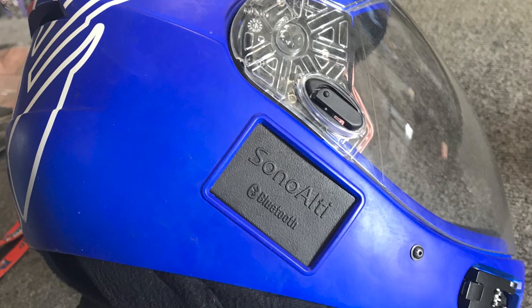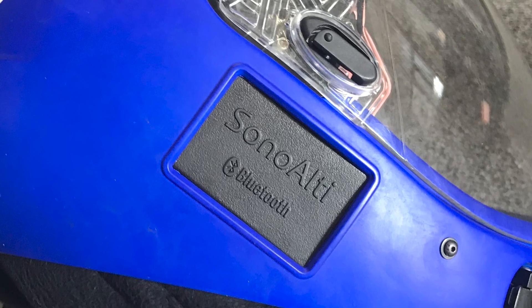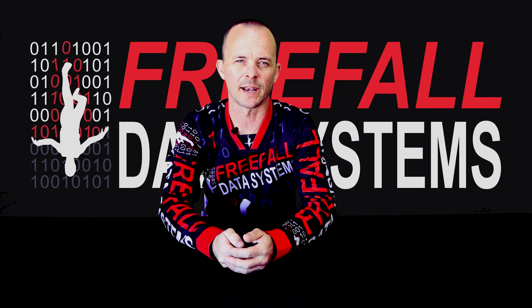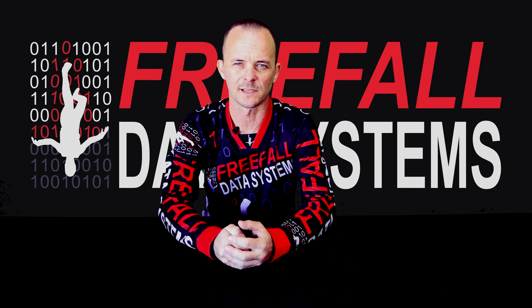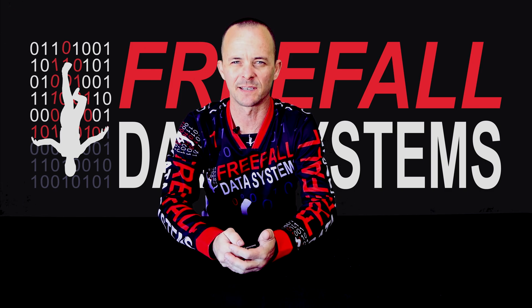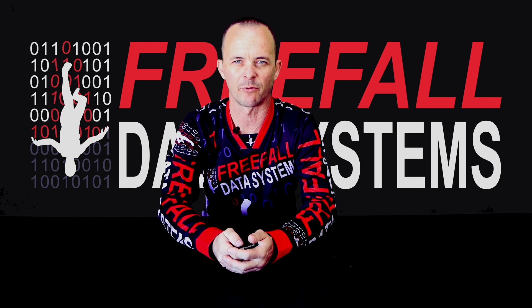Some helmets such as the KISS do not have ports that actually line up well with the ear, which makes the speech in freefall harder to hear. Everybody's setup is different and every type of flying generates a different level of wind noise, so it's important that you confirm the audible can be situated in an advantageous position over your ear in your helmet before purchasing this type of audible.